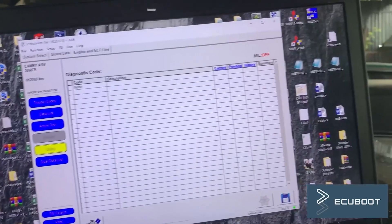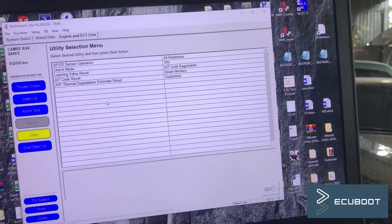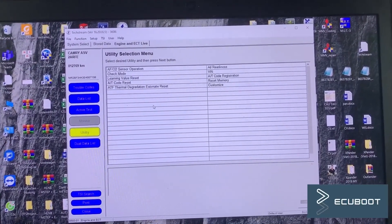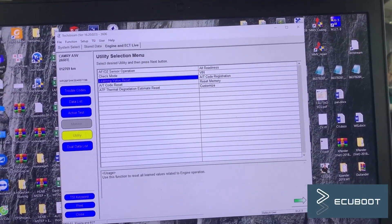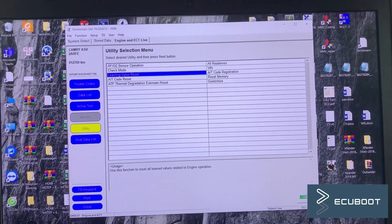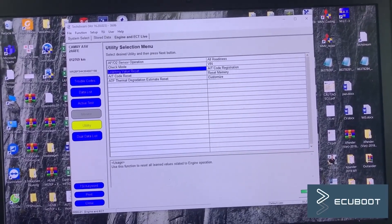We've rewired everything and cleared the DTC. Now I'm going to show you the resetting procedure. Go ahead and select utility, then choose learning value reset. Click next, and we're done.